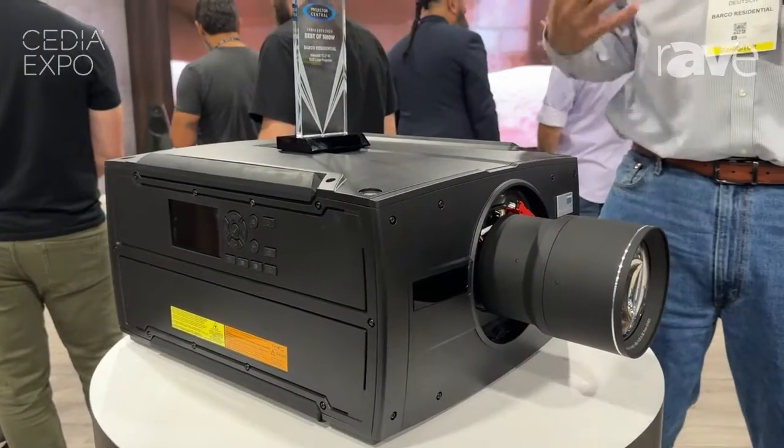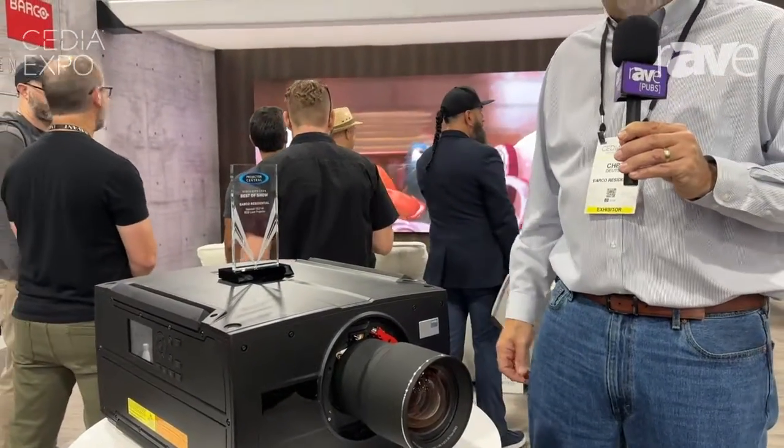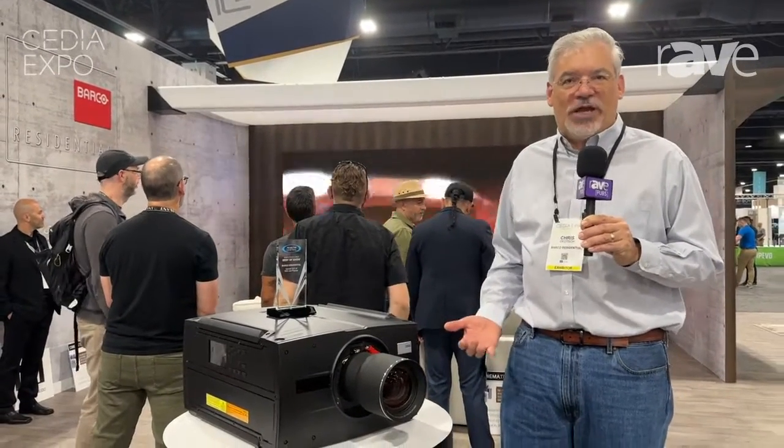They have a new optical engine for improved black level and contrast. They also have an RGB laser system so they can do 100% of the BT.2020 color space — that's the absolute best color that you can get today.